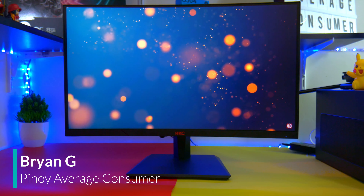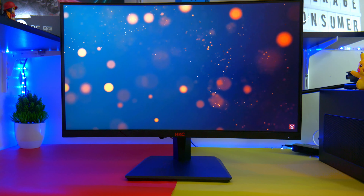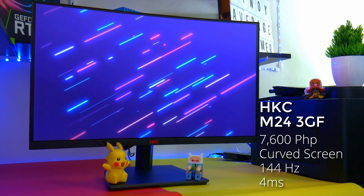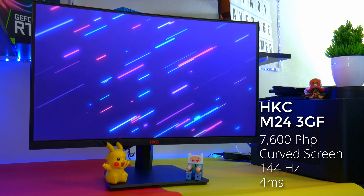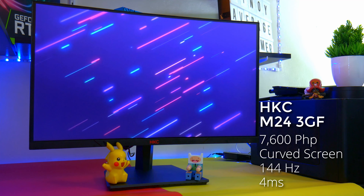The HKC M24 3GF is a great choice for a high refresh rate monitor. For 7,600 pesos you get a curved 1080p monitor with 144Hz, FreeSync, and 4 millisecond response time. This is already looking good just based on the specs.